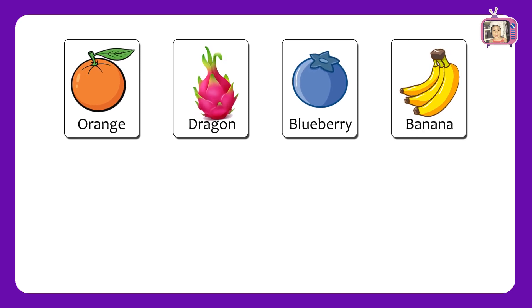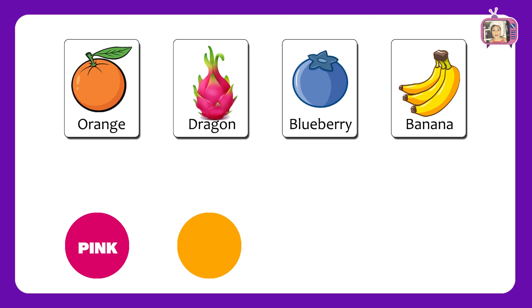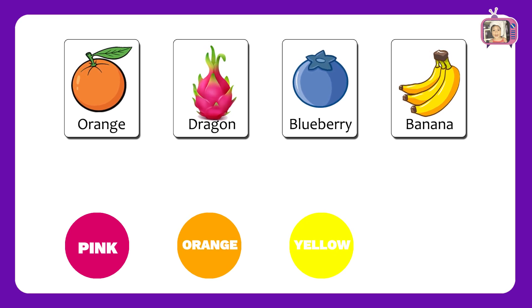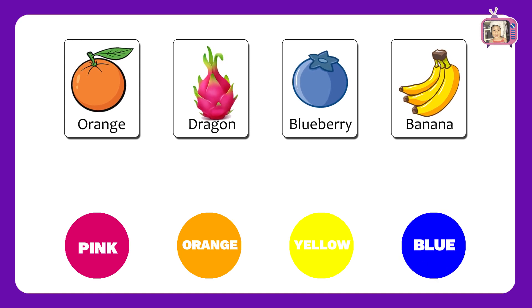Now we have colors: Pink, Orange, Yellow, Blue.